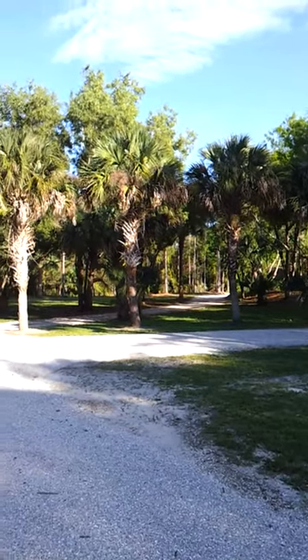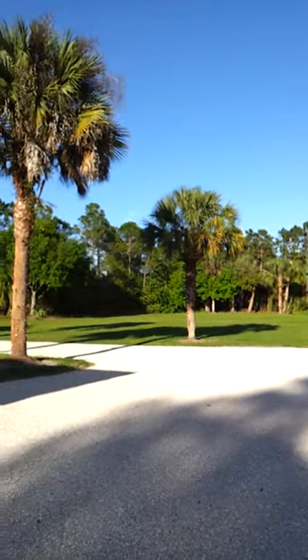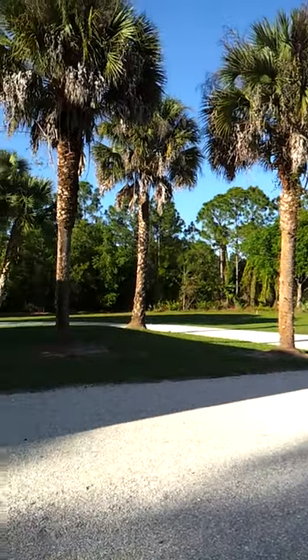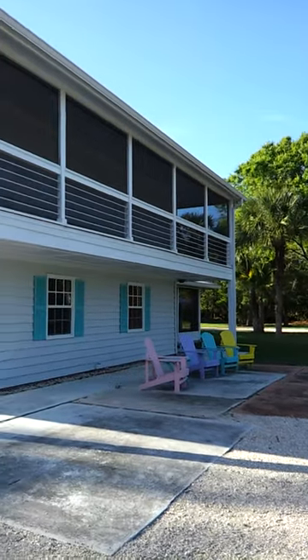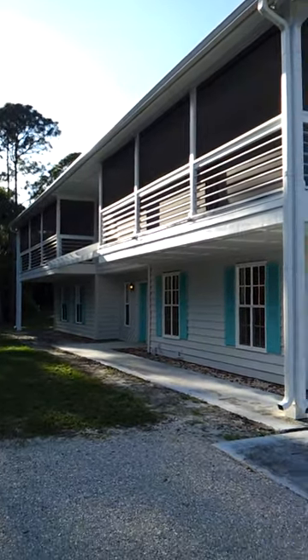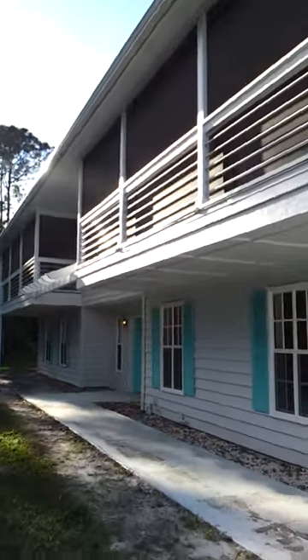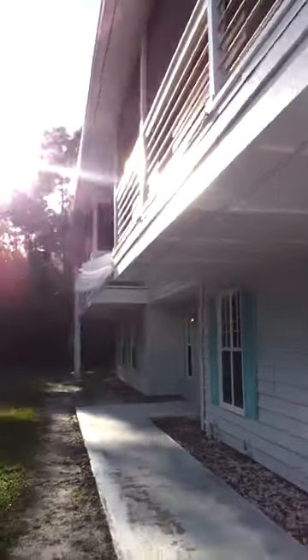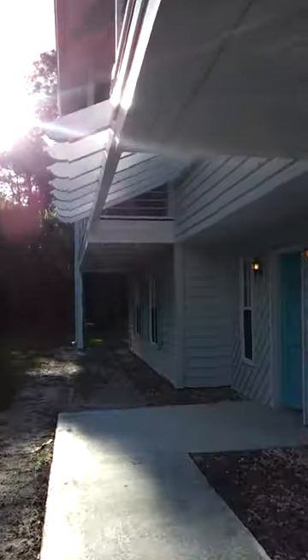Good afternoon and hello from beautiful Palm City Farms. We are at the Moore Street property today and I want to give you a quick tour of my listing. This is a five bedroom, five bath frame home located on five beautiful acres in Palm City Farms.